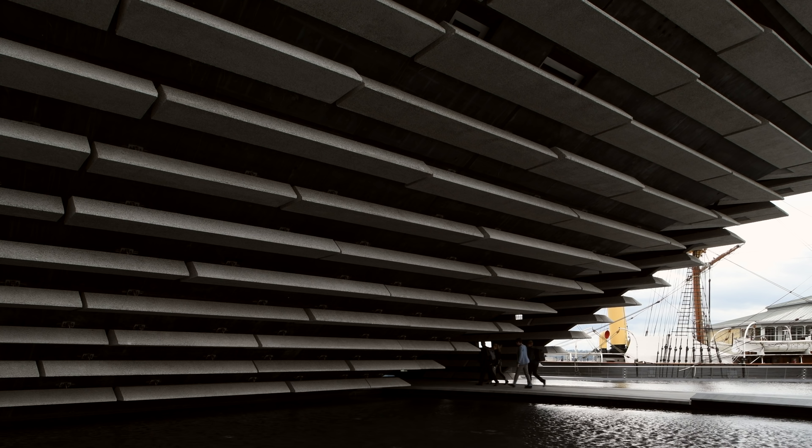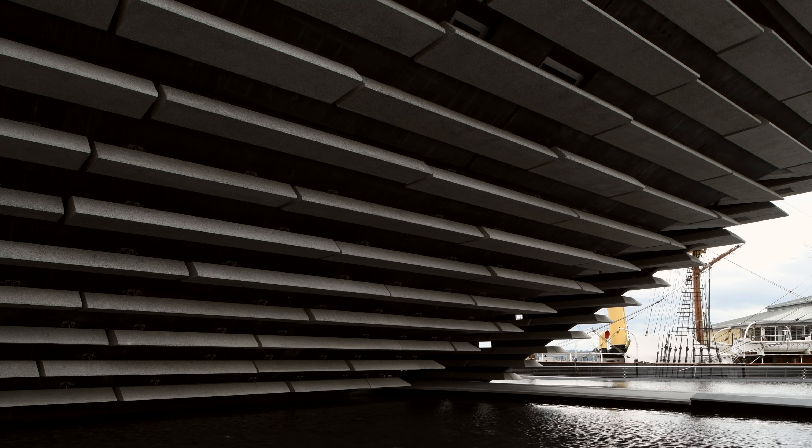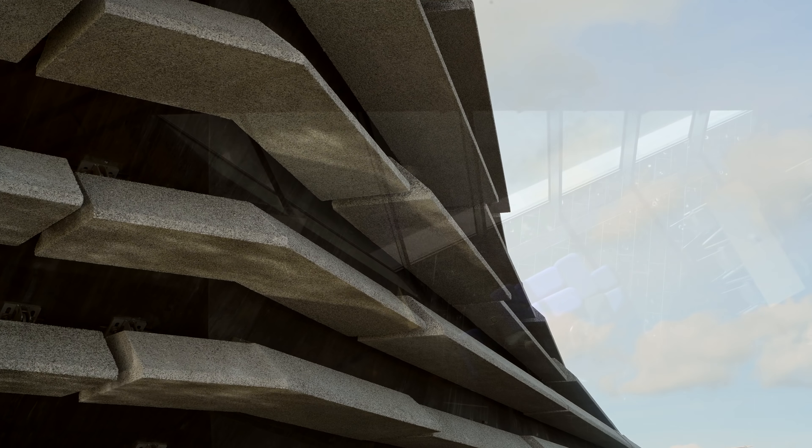Instead of making a big solid wall, I want to cover the building with small particles. The particles create a beautiful shadow between them, and the shadows and the light are constantly changing — it depends on the change of light. The particle is a kind of sensor of nature.